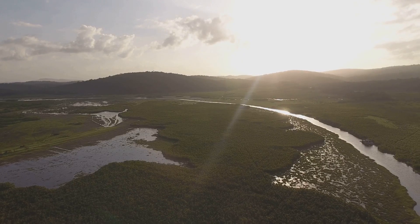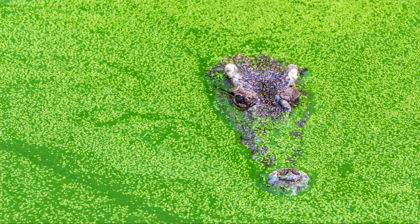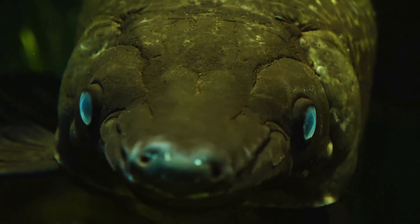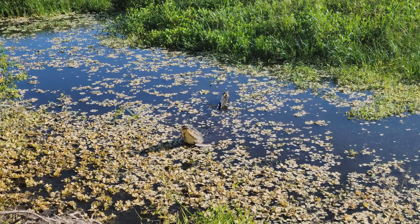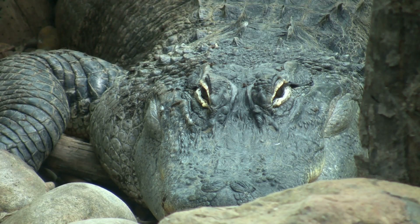It also highlights the importance of conservation efforts to protect them. These incredible creatures are found in the southeastern United States. They are perfectly adapted to life in wetlands. Alligators are powerful swimmers and stealthy hunters. They play a crucial role in maintaining the balance of their environment. Join me as we delve into the world of the American alligator and discover the secrets of these ancient predators.